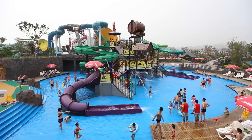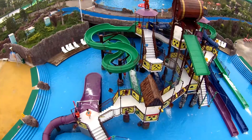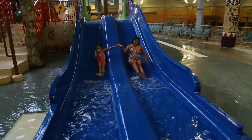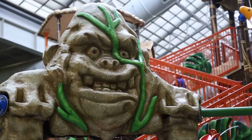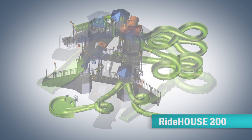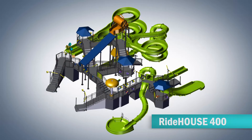ProSize Ridehouse features the most significant innovations in this industry in the last 15 years. We have five Ridehouse-based models with an unlimited number of custom designs in between.